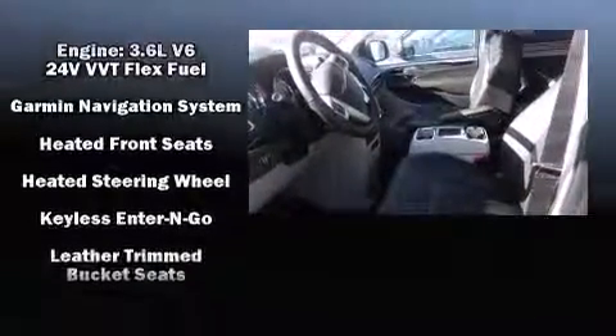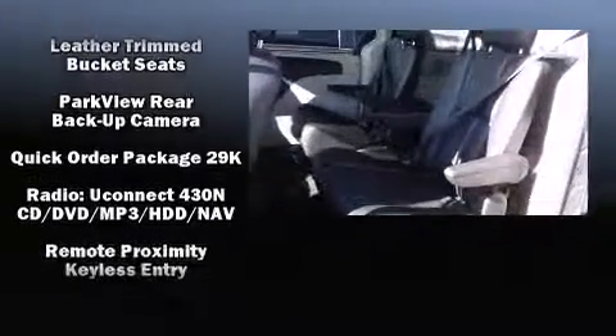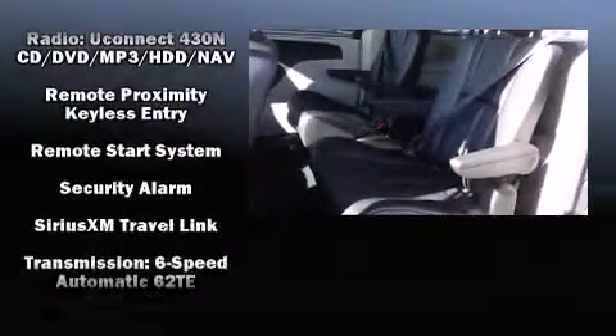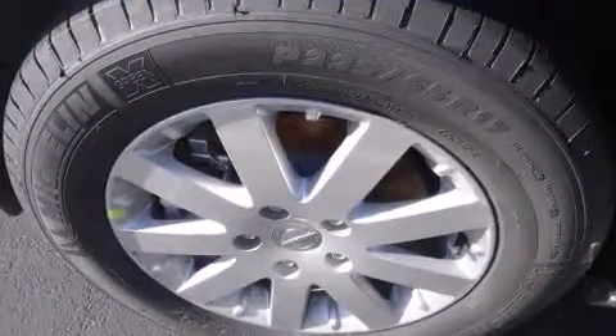Chrysler ensures the safety and security of its passengers with equipment such as dual front impact airbags, front side impact airbags, brake assist, a security system, and four-wheel disc brakes with ABS.